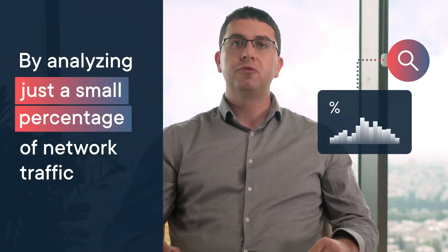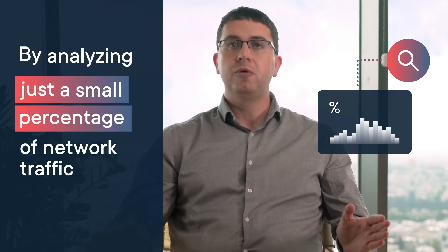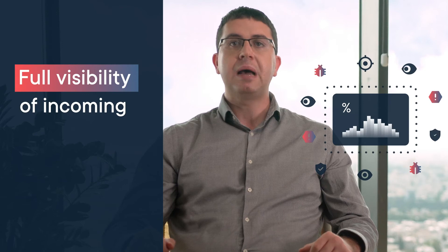By analyzing a small percentage of your network traffic, we can infer a complete picture of the entire network behavior and provide full visibility of incoming threats and attacks.